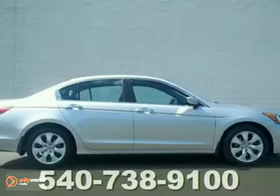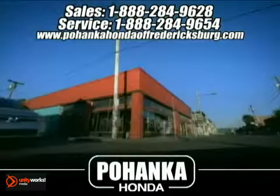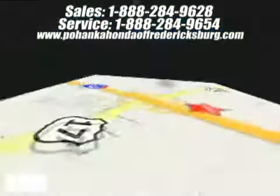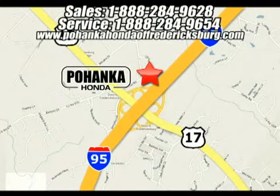Call us today to schedule your test drive. Bohenka Honda of Fredericksburg is a great place to buy a car. We're conveniently located at 60 South Gateway Drive in Fredericksburg, Virginia.